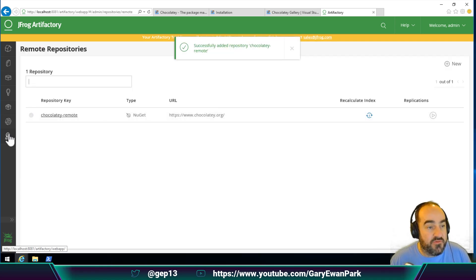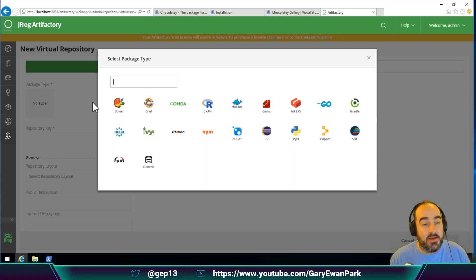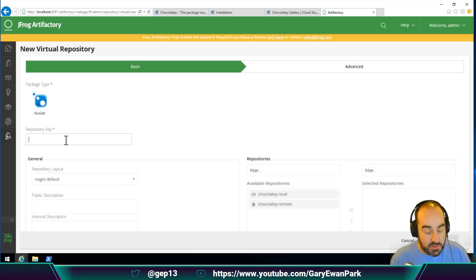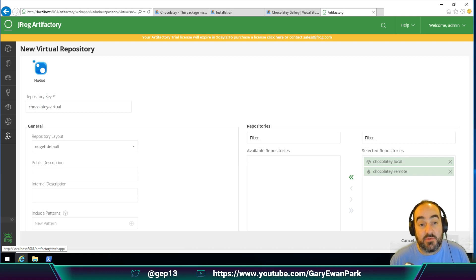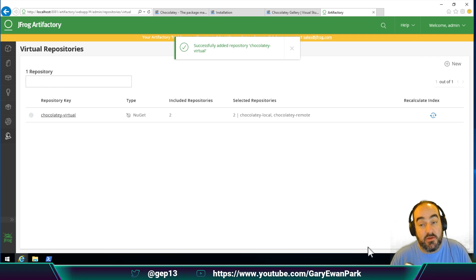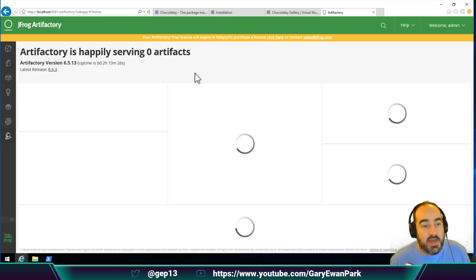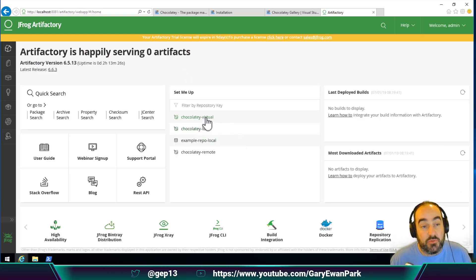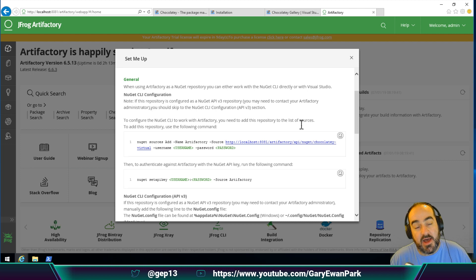Then I'm going to create one more repository of the type virtual. A virtual repository is one that can commingle multiple other repositories. I'm going to create it with a name of 'chocolatey-virtual', and I'm going to include both the local one and the remote one. That means I've got one feed that makes available all the packages from the remote feed and from the local feed. So rather than having multiple sources defined within Chocolatey, I can just have one. If we go back to the homepage and click through into the virtual repository, we get more information about the URL, the API key for accessing it, and so on.